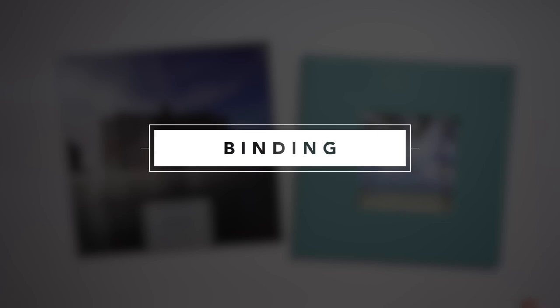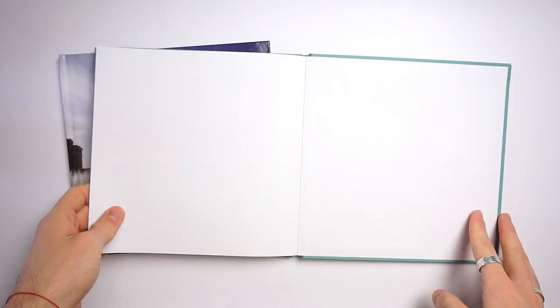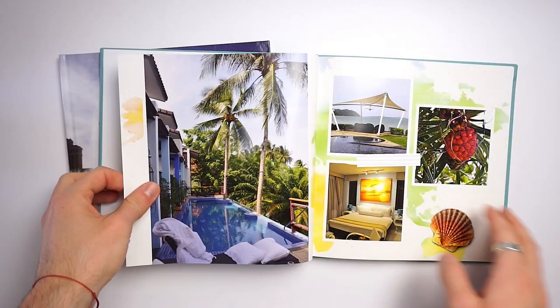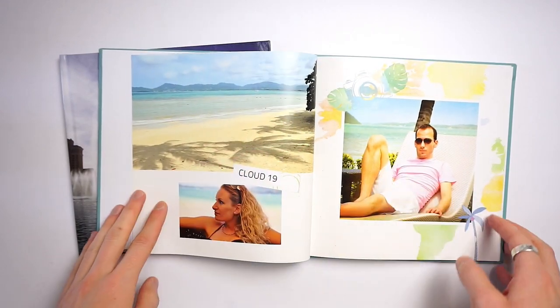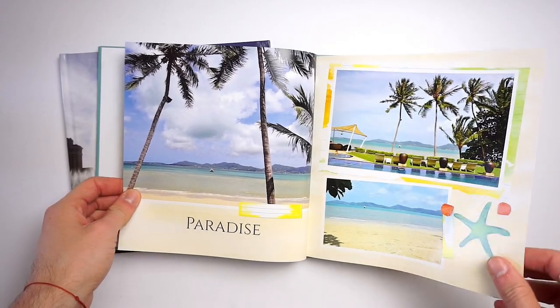Let's move on to the binding. Both books are perfect bound, unlike the luxury album, so the pages are glued together at the spine and they don't open completely flat. Both books start with an empty white double spread which I absolutely love — it adds a bit of elegance when the pictures don't start right on the back of the cover, and it's the exact same on the back as well. As you can see it doesn't stay open but the binding is really good and sturdy. You can't open it completely flat but you can still see fairly well into the middle — not a lot is getting lost in the gutter.